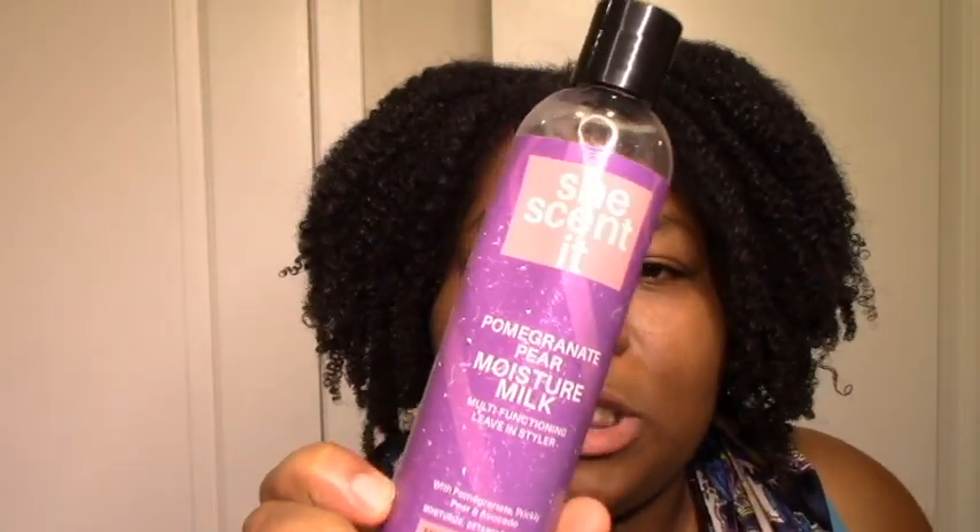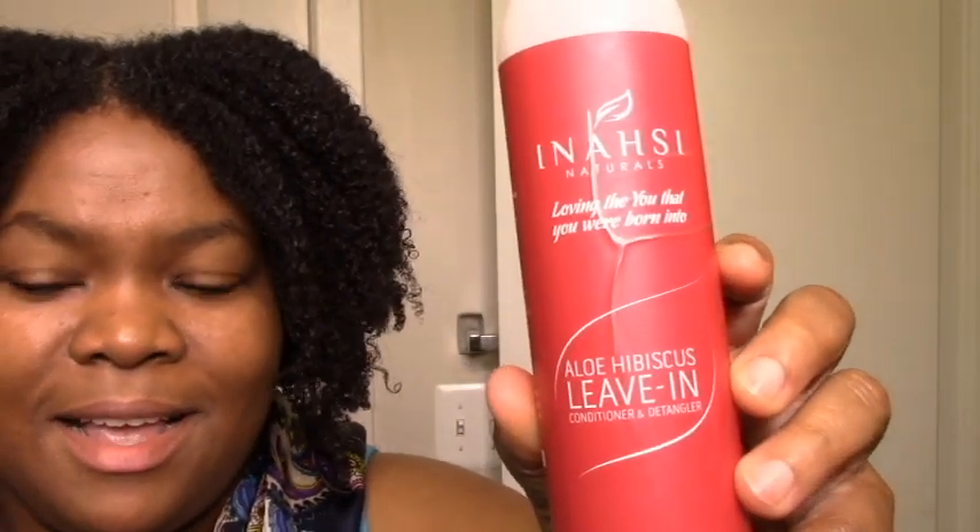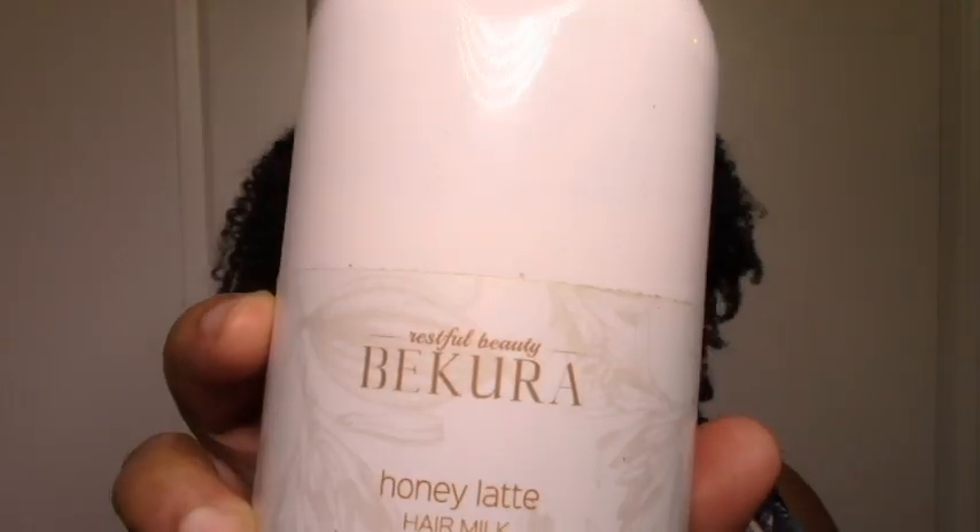I also want to mention this Pomegranate NPM moisture milk. Again, this is just super moisturizing, great slip, smells great, great definition. This I can use as a deep conditioner, no cap, and this I could use as a rinse-out conditioner — these are so moisturizing. Then I have my Inasi aloe hibiscus leave-in and my Becura Beauty honey latte hair milk. Of course, all of these are moisturizing. The Inasi I love because it's moisturizing but light with great slip and great definition. The Becura Beauty I love because it's even lighter, great slip and great definition.